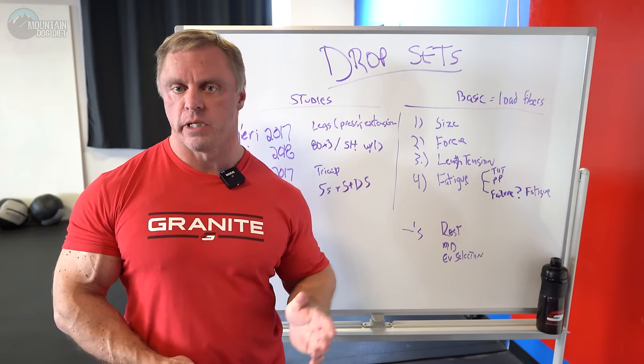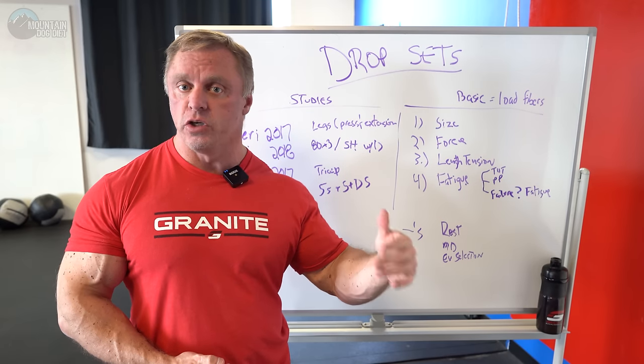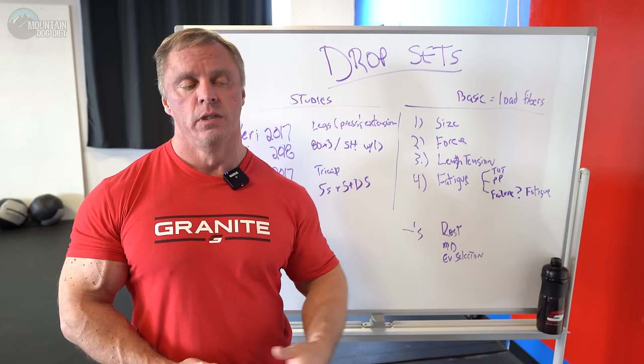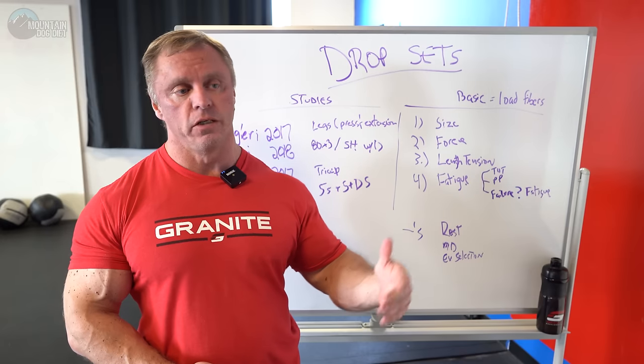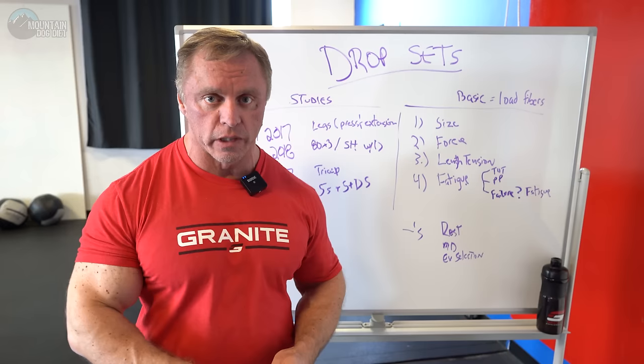A couple of people messaged me and said basically how many sets of drop sets do you do? Is it something that's valuable? Should I do it? Is there any science behind it? And those are all really good questions, so I wanted to share my thoughts with you today on it.